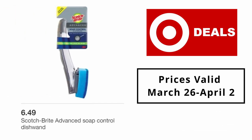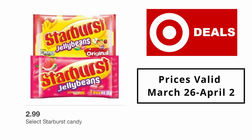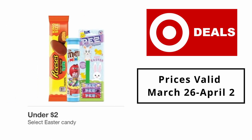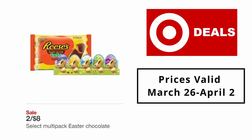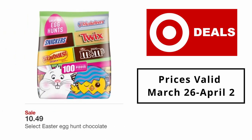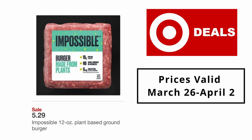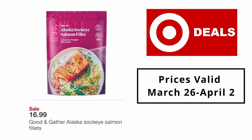Scotch-Brite Advanced soap control dish wand $6.49. Select Easter Peeps 3 for $6. Select Starburst candy $2.99. Select Easter candy under $2. Select multi-pack Easter chocolate 2 for $8. Select Easter egg hunt chocolate $10.49. Select chocolate Easter bunnies 2 for $8.